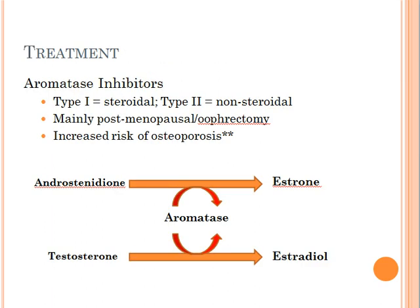Finally, we're going to talk about aromatase inhibitors. One of the most important things to know about this class of drugs is that it is mainly used in post-menopausal women or in women who have undergone oophorectomy. The reason is because aromatase is an enzyme used to convert androstenedione and testosterone into estrogens like estrone and estradiol, which means that when you inhibit aromatase, you essentially decrease the amount of estrogen in the body.